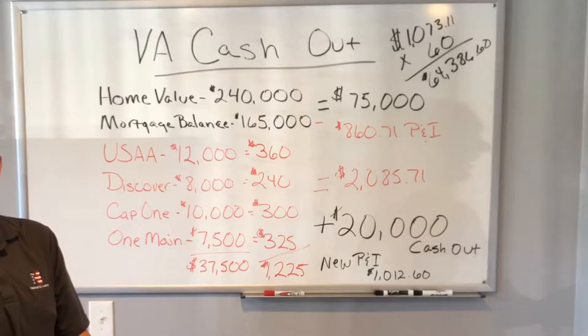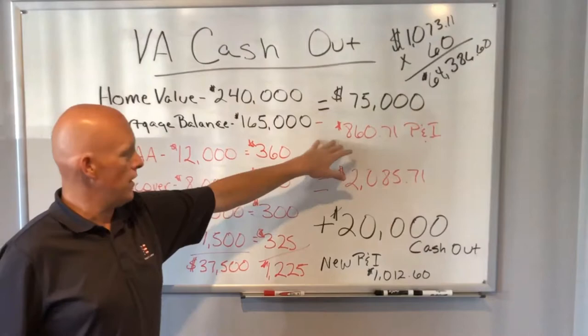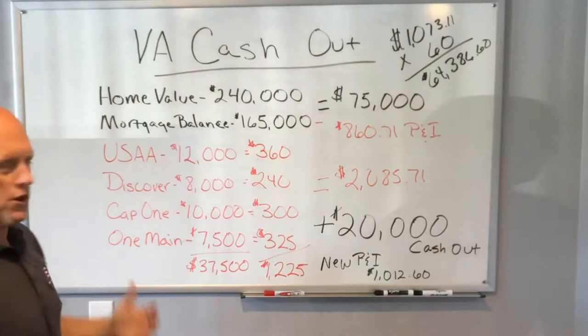The home value is $240,000, with a current mortgage balance of $165,000, which leaves $75,000 in available equity. Their principal and interest payment at their current interest rate is $860.71. They're in a great position — they've got some good equity and a pretty decent rate. Of course we can lower it, but it's not bad.